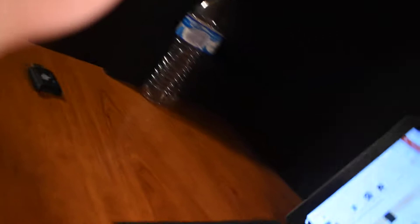Here's a picture of a World War I biplane, that's one of the acrobatic ones that do tricks in the sky, and that's a crop duster.